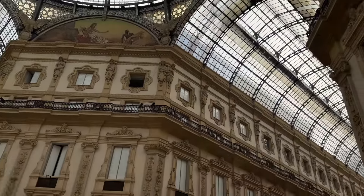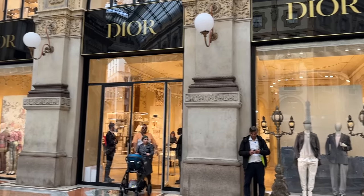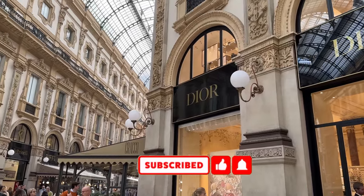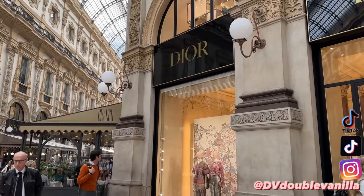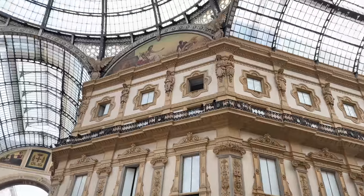I really hope you enjoyed this Dior luxury shopping vlog in Milan. Make sure you're subscribed to the channel — it really helps me out so much. You can also follow me on Instagram or TikTok if you want more short-form videos, and I will see you guys in the next Milan video. Ciao!